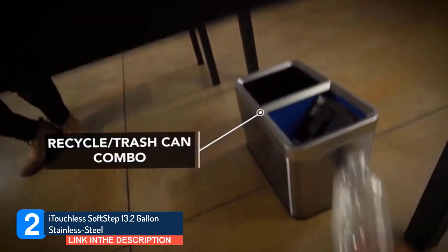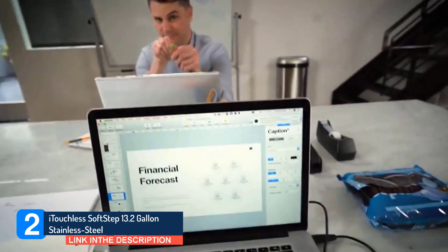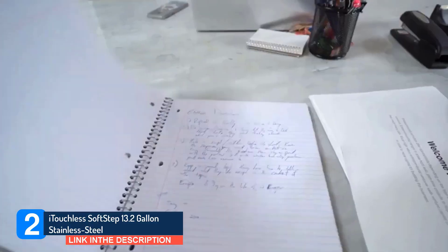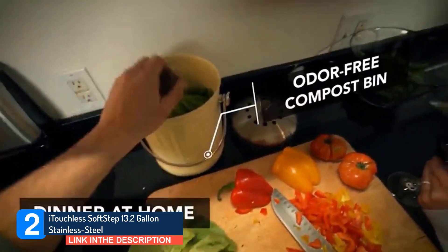Purchasers also appreciate how full-featured it is, especially for the price, noting design elements such as the smudge-proof finish, internal container, and lid that can stay up on its own. As one puts it, 'My family is in love with this trash can. We have used other brands before, but this is it for us.'